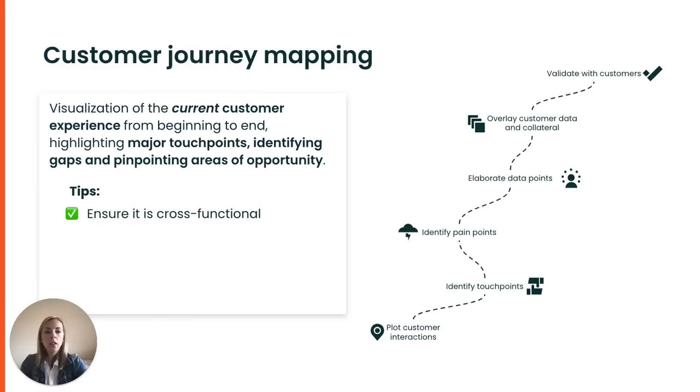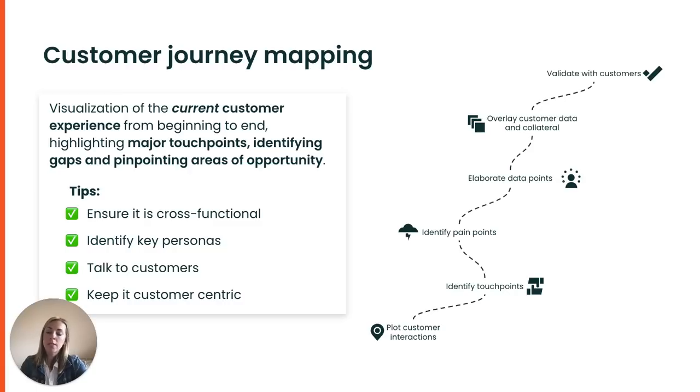Some tips. Make it cross-functional — pick roles across the business to be involved with different perspectives, levels, and experience. Identify key personas and make it feel real — what motivates these personas, and what are their influencing factors? Talk to your customers — research and get actual customer perspectives on specific moments of their experience. And always keep it customer-centric — always ensure the customer is at the forefront.